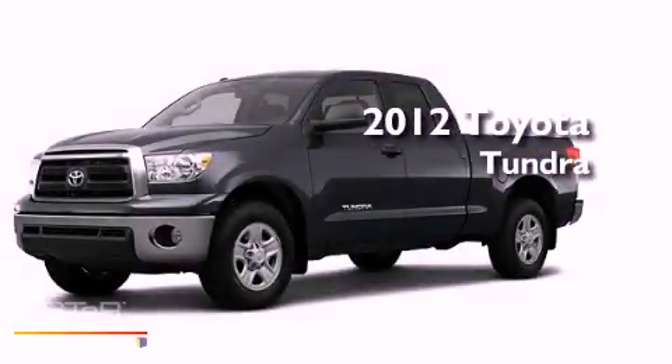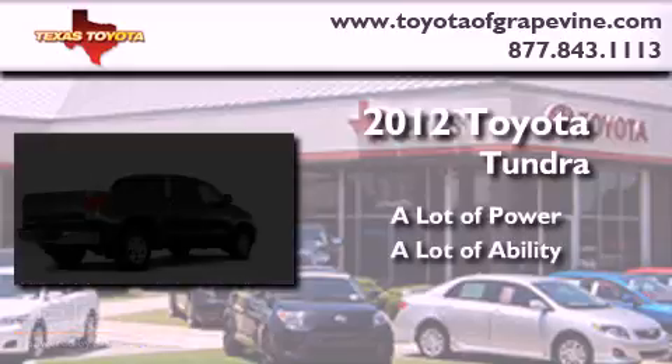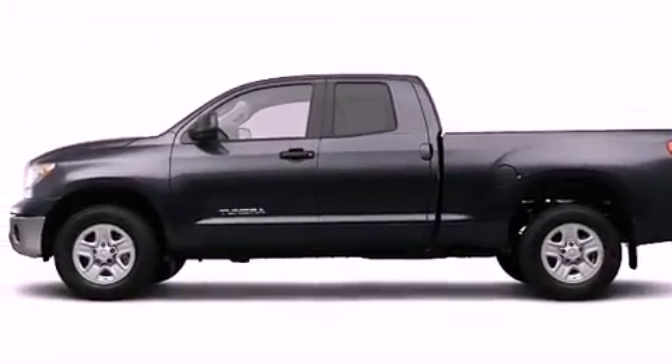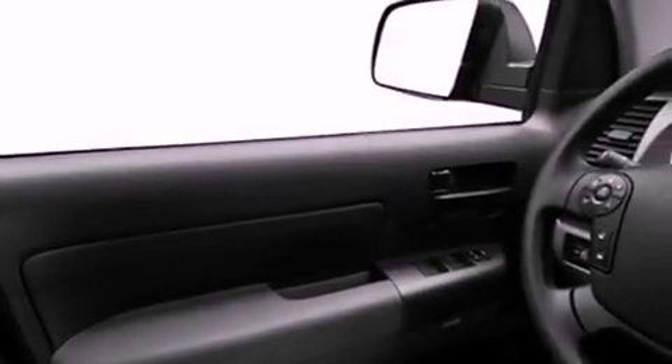This is a brand new 2012 Toyota Tundra. All of the following features are included: a low tire pressure indicator, a folding rear seat, cruise control, a full-size spare tire, a stability control system, halogen headlights, an anti-lock braking system, dual airbags, a rear window defroster, and satellite radio.